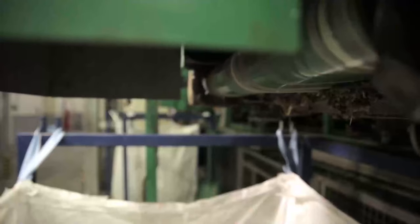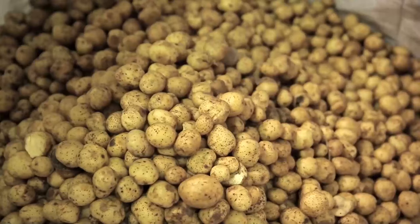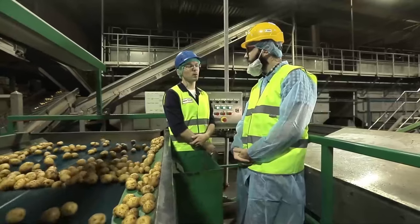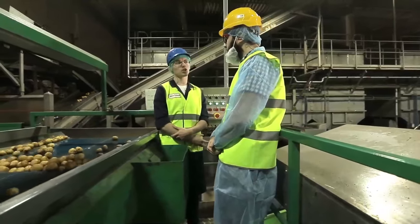Size is by no means the only parameter by which potatoes are selected. Only a few varieties are suitable for chips production. We only use certain varieties from Russian suppliers. We need potatoes with a higher content of starch to get that perfect crunch.